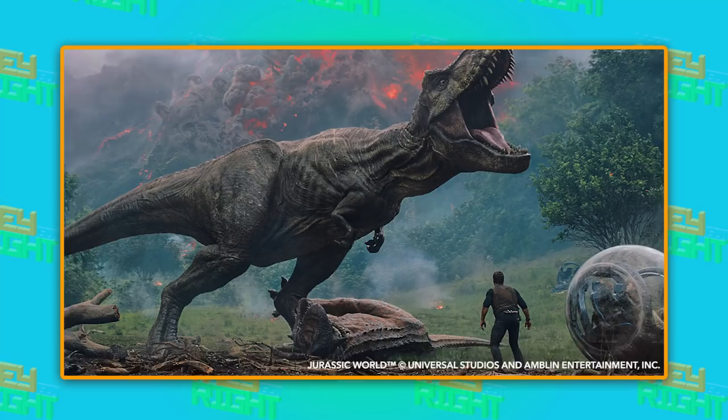One: velociraptors being trained and obeying humans — oh, Blue, that's you. Where's the dinosaur clicker when you need it? And the second idea: switching the action from Isla Nublar to a mansion with deadly dinosaurs lurking in the shadows.